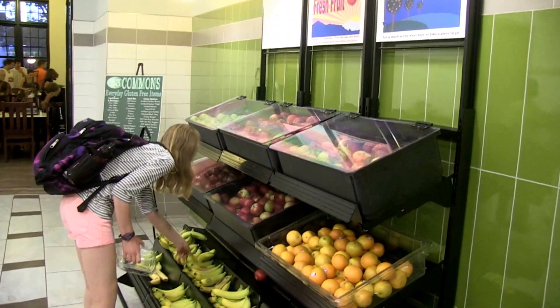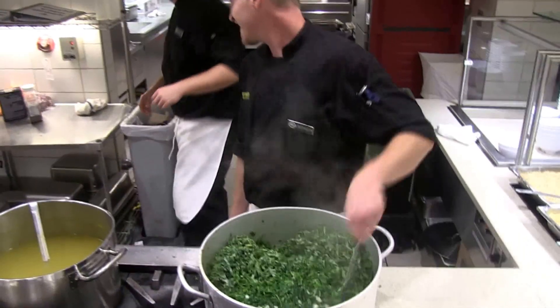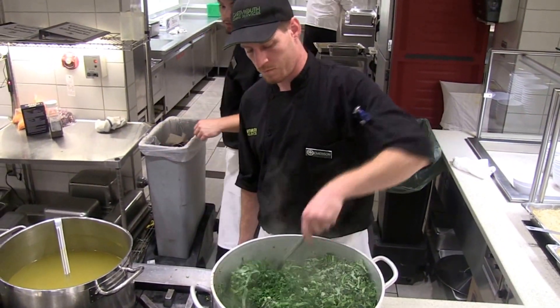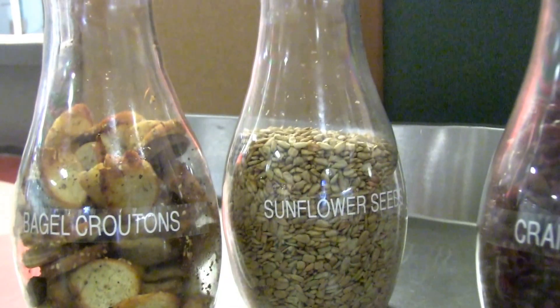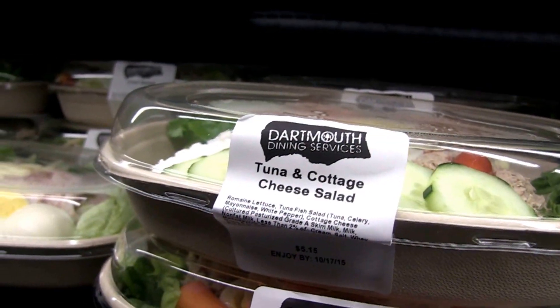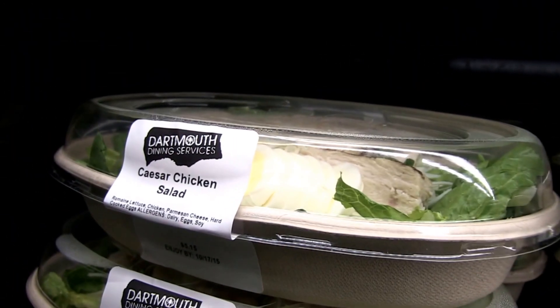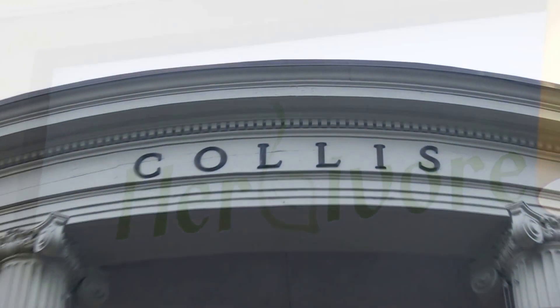They are away from home and having to make decisions for themselves about food — really having to forage for their own food, because either a plate has always been put in front of them or they've never had to make choices. So we really try to help them navigate the opportunities for good eating on campus and the locations for that as well.